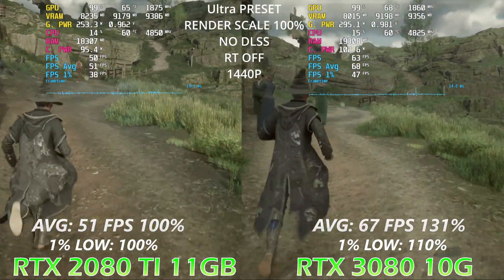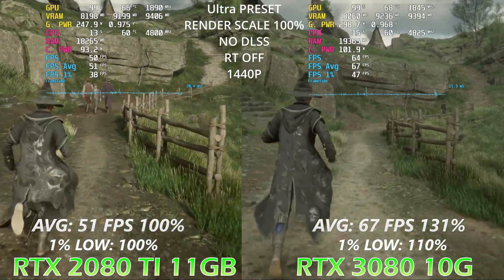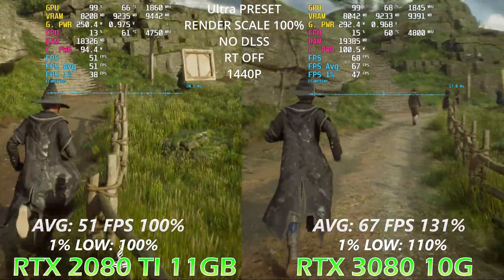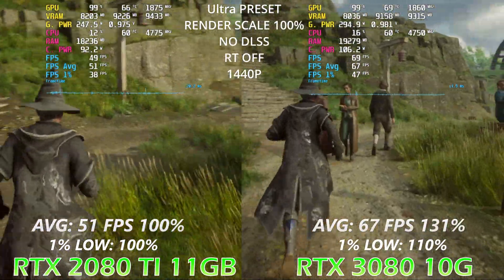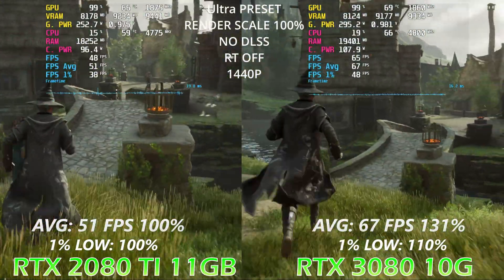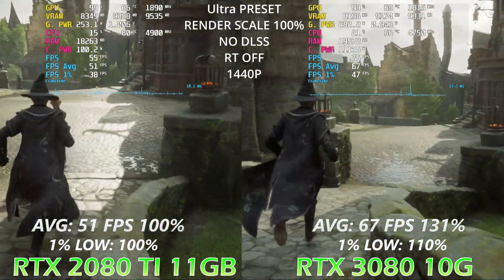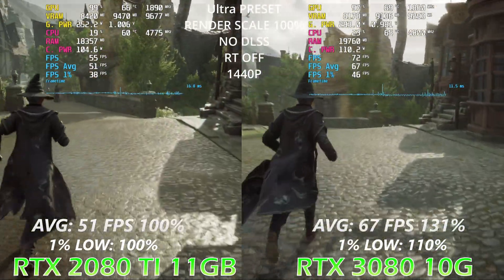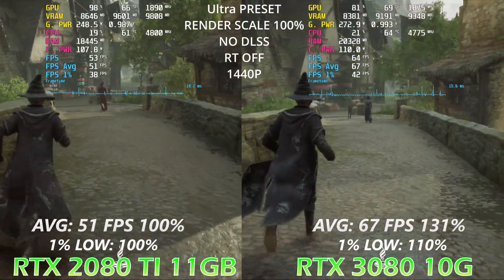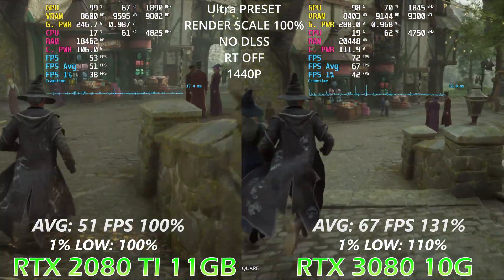Please let me know your ideas about this observation in the comments below and what other tests you'd like to see. The next game is Hogwarts Legacy. Running on ultra preset, no DLSS, ray tracing off, both cards have enough memory to run the game. Obviously the 3080 runs faster: 10% faster in 1% lows and 30% faster in average FPS.